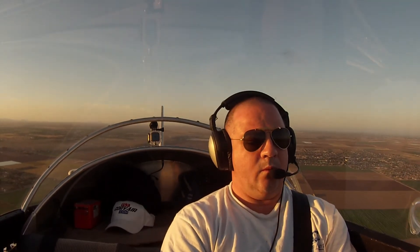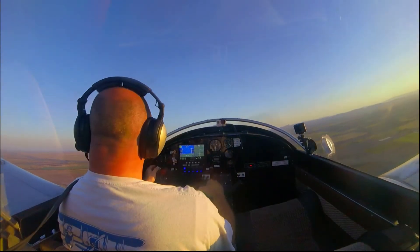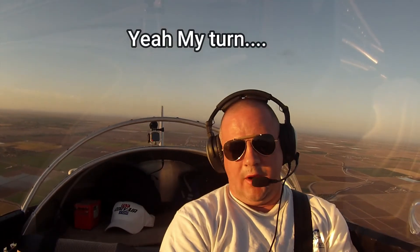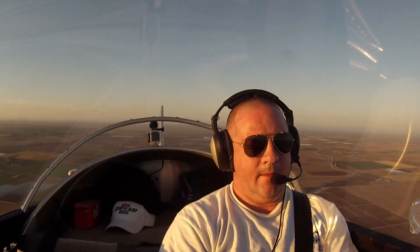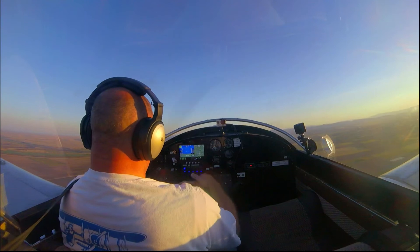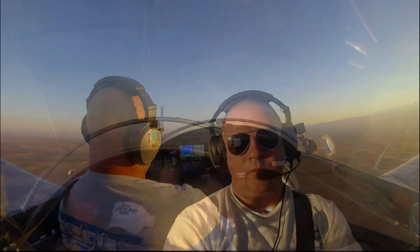Skyhawk 372, your position is 10 miles northeast of Yuma. Turn left heading 240, maintain 2,300 until established on the localizer. Cleared ILS runway 20 approach. Yuma approach 8 LN, I did not catch the altimeter for Yuma. Experimental 8 LN, Yuma altimeter is 2980, and you are radar contact. Copy, 2980, 8 LN. Roger.